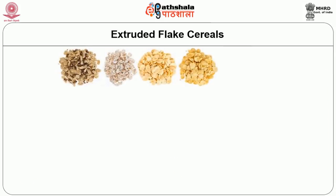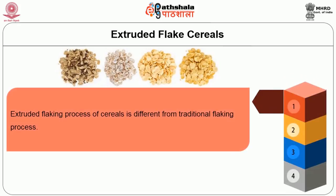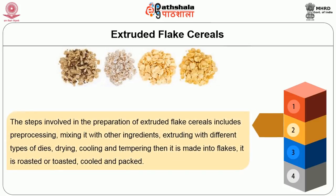Another method of production is by the extrusion process. The extruder flaking process of cereal is different from the traditional flaking process. The steps involved include processing, mixing with other ingredients, extruding with different types of dies, drying, cooling and tempering, making into flakes, roasting or toasting, cooling, and then packing.